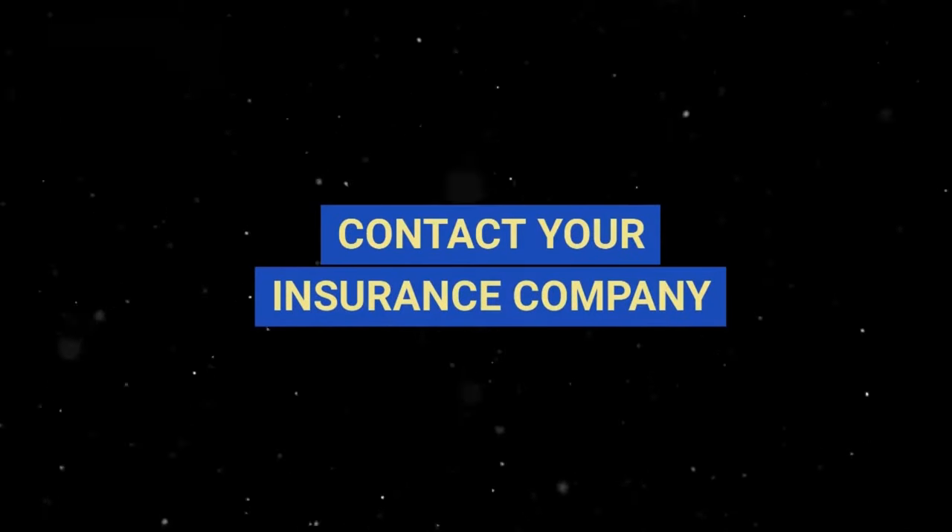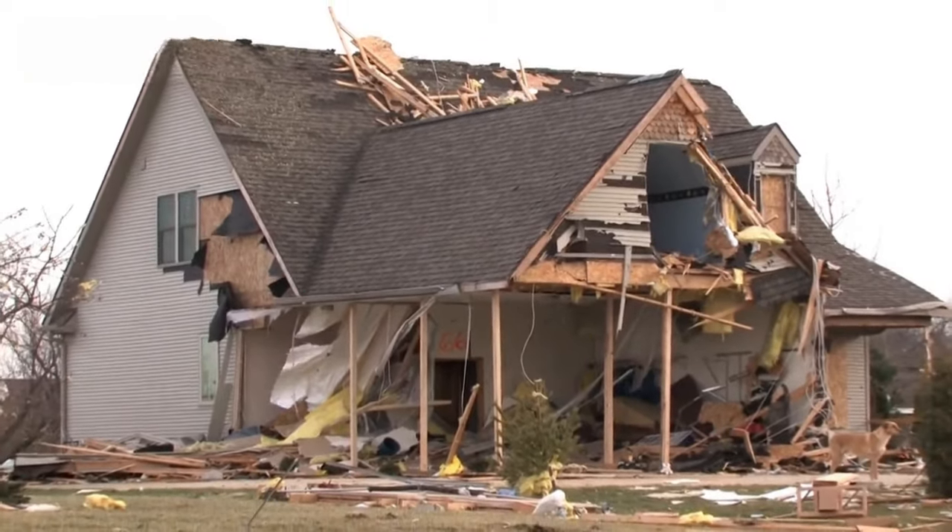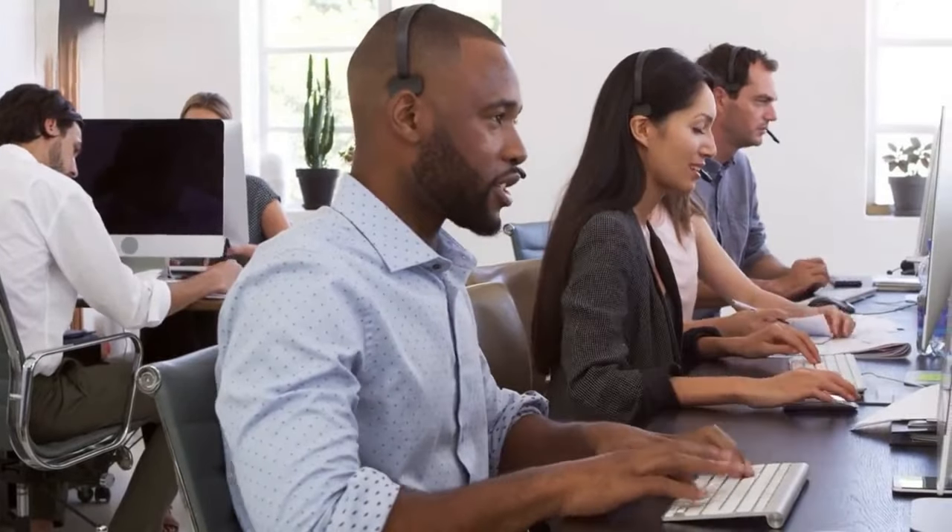Step 1: Contact your insurance company. The initial step is to notify your insurance provider of the damage. You can do this by contacting their customer service line or by making an online claim.